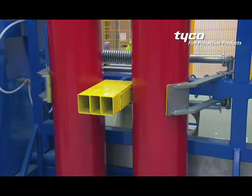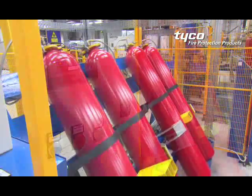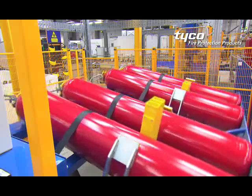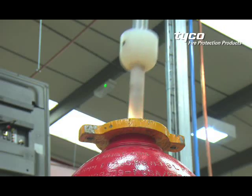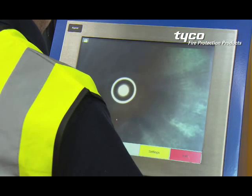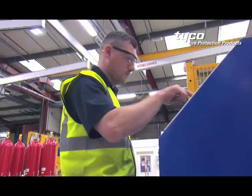The removal of moisture from the containers before filling is crucial, so each one is dried internally using a superheated steam process. Another internal inspection using the video imaging system is then completed, and the image captured for subsequent quality control.